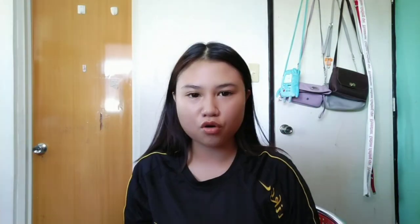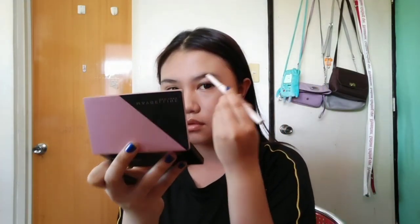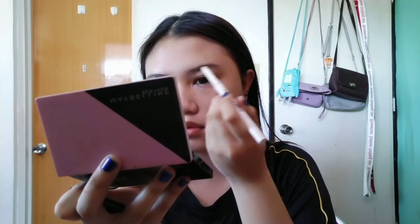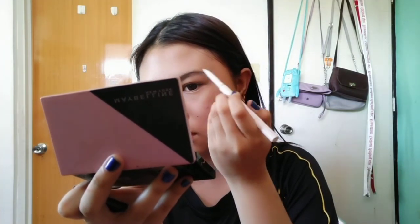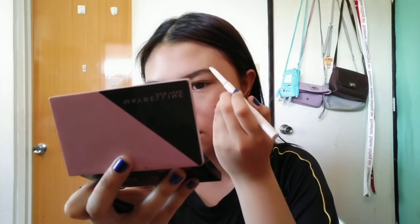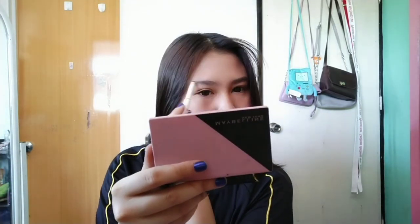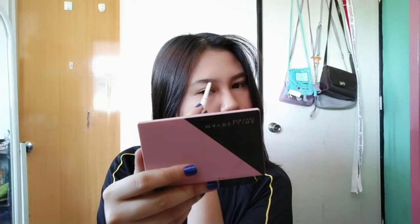Brows now. This part is very important to me because it frames the face, you know? Kilay is life, right? Light strokes only so it still looks natural. It's a bit hot so I turned on the electric fan. Moving on to the other brow. Light strokes again just like before.